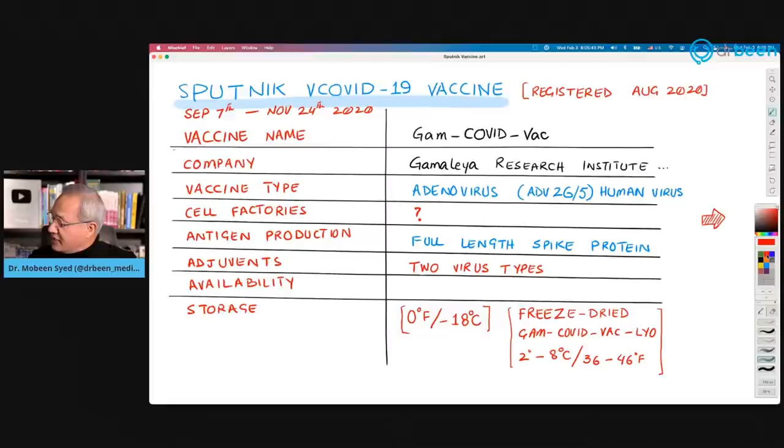The trial data we are reviewing covers September 7th to November 24th, 2020. The vaccine was registered in August 2020. The vaccine's full name is Gam-COVID-Vac — Gam for Gamaleya, the company that made it, COVID for the disease, and Vac for vaccine. It is made by the state-backed Gamaleya Research Institute of Epidemiology and Microbiology.